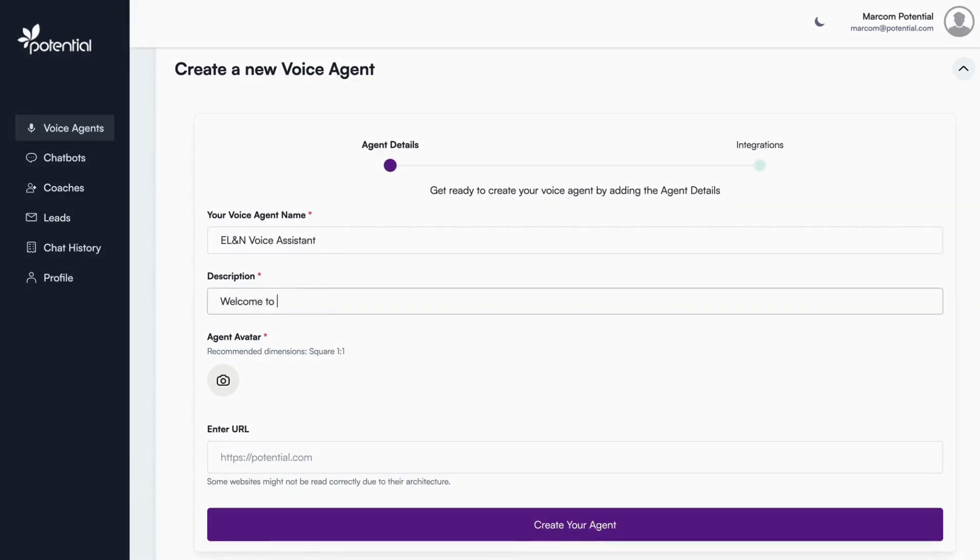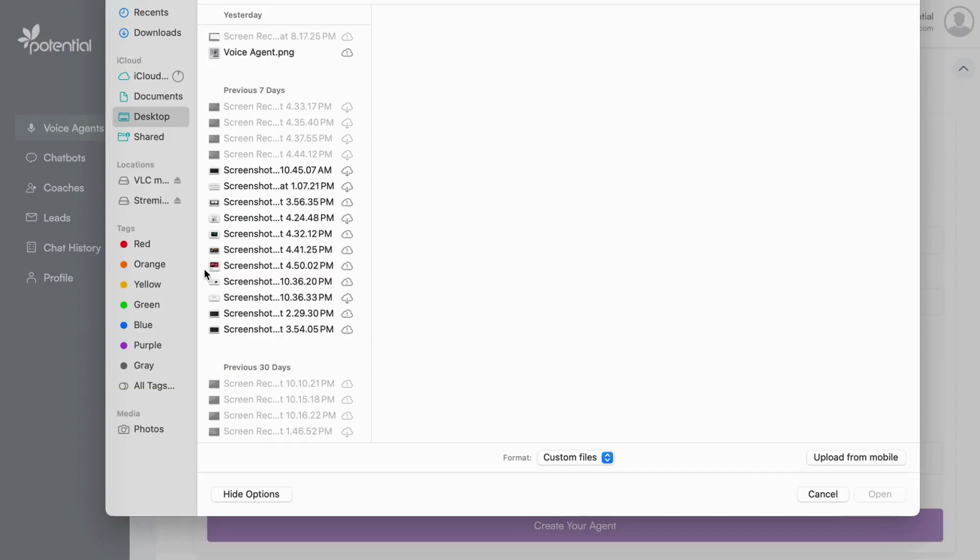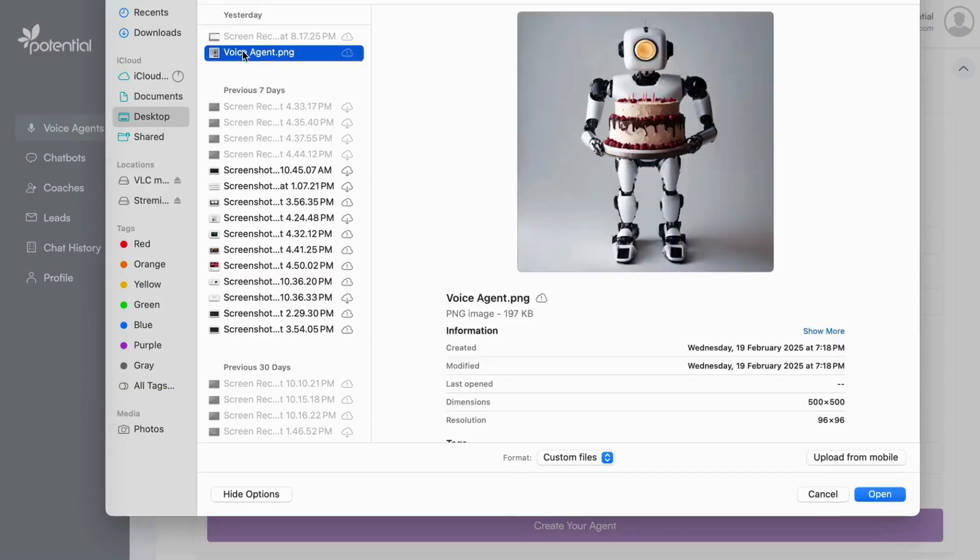Then we write a short description that sets the tone for the voice agent. In this case, it lets them know it can help with locations, menus, and bookings. Next, we choose an avatar that reflects the brand's look and feel.